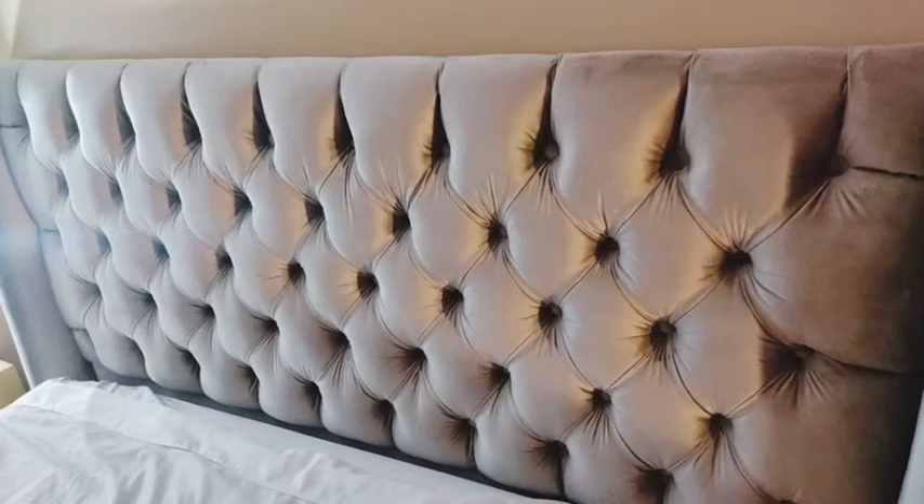So I would definitely recommend it. I really love this headboard. I would definitely recommend it if you're looking for something that's sophisticated and elegant and good quality. And that's my point of view.